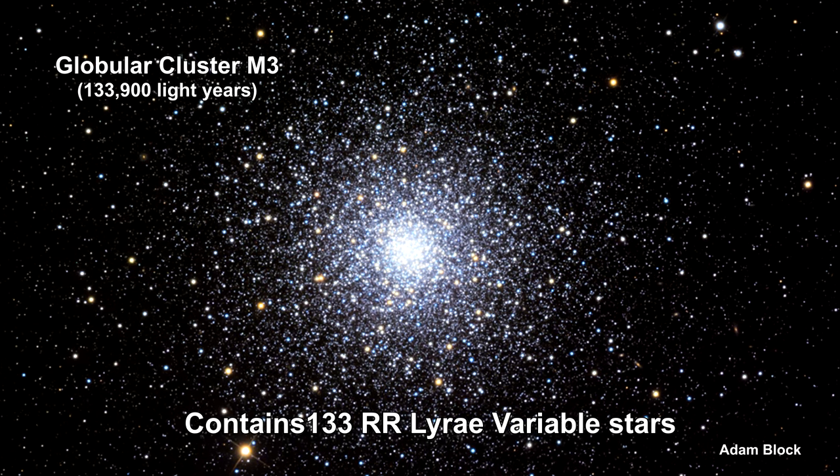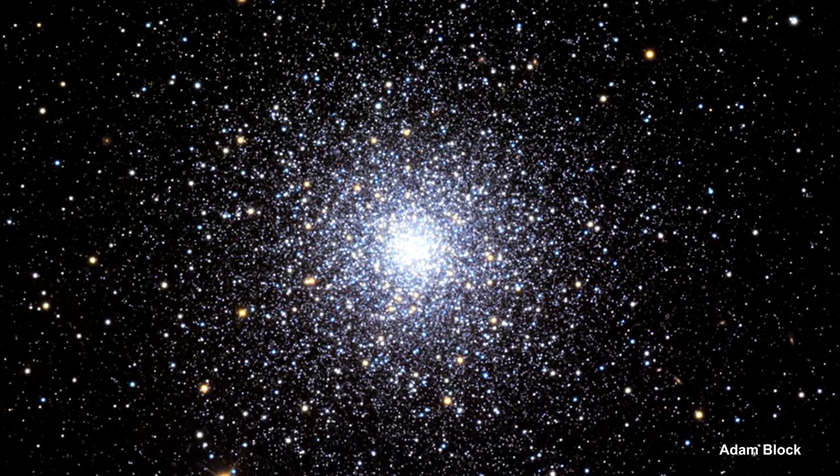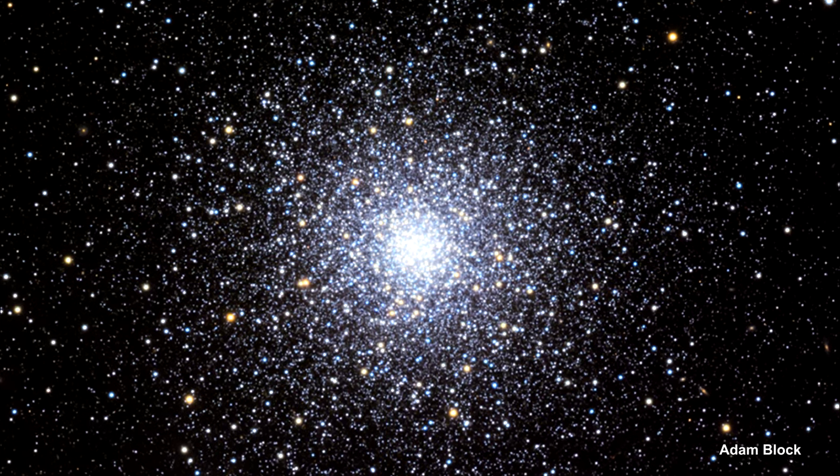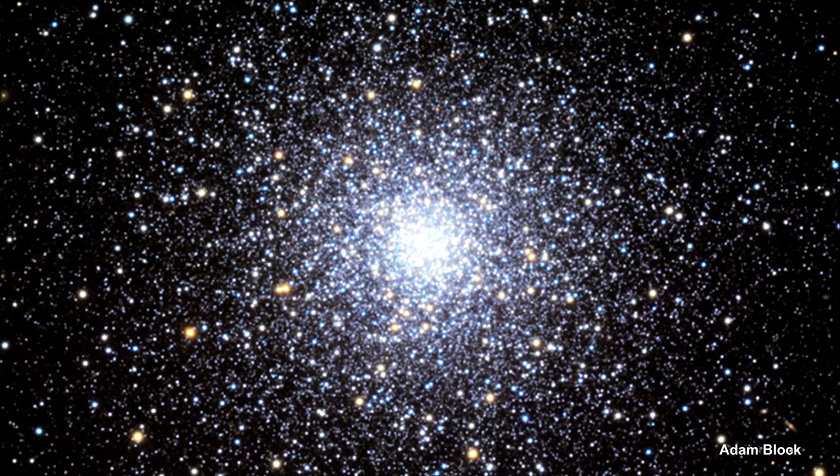They are not as bright as Cepheid variables, but there are a lot more of them. They are extensively used in globular cluster studies, including the studies that helped us understand the form and size of our Milky Way galaxy.